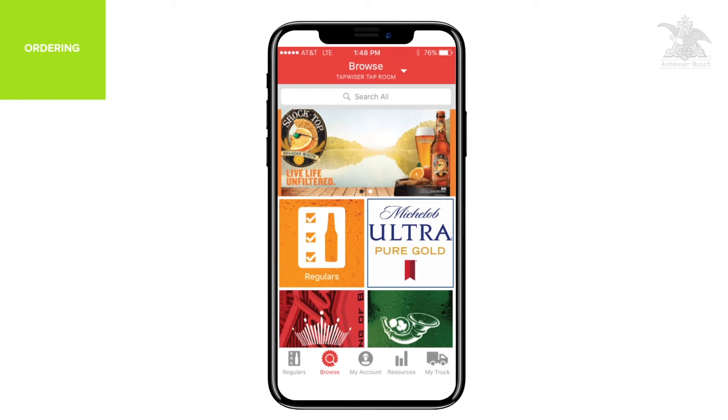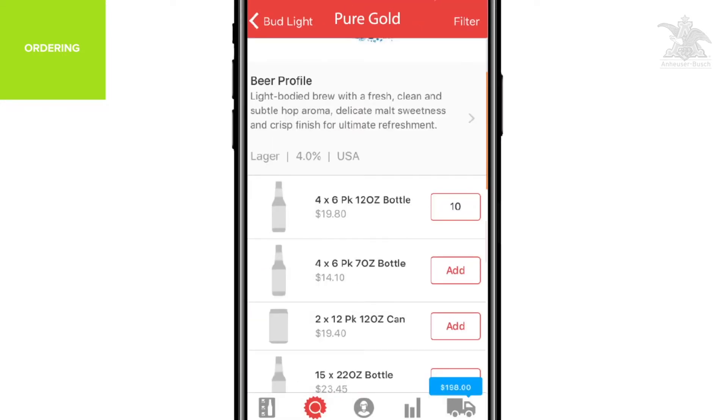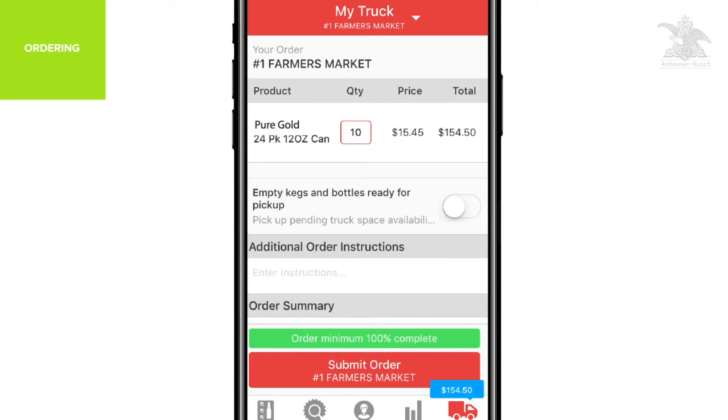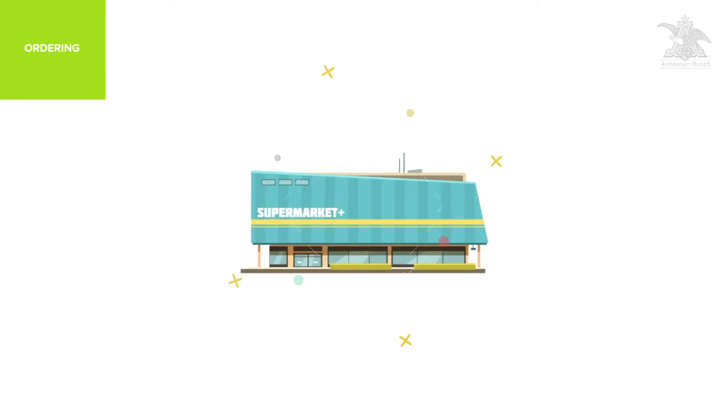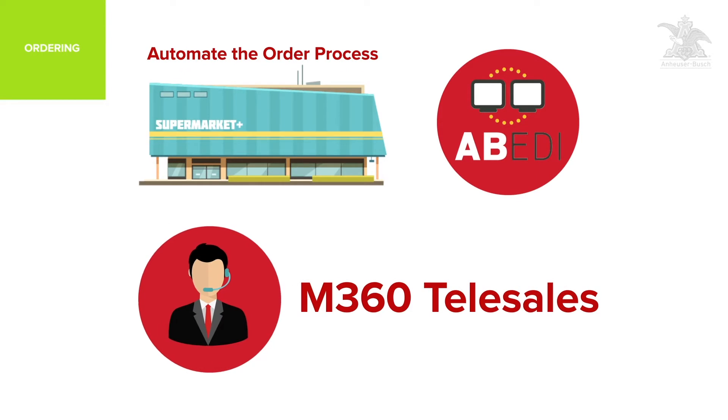The next day, an automated notification reminds the retailer about the price promo, sealing the deal and allowing them to place and pay for the order. For wholesalers looking to automate the order process, we also offer alternative ordering platforms, like EDI for larger chain retailers, and M360 Telesales for your telesales operations.